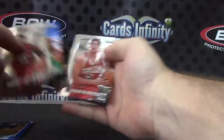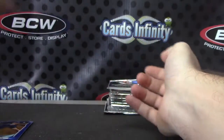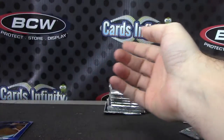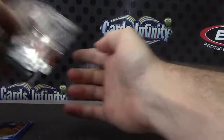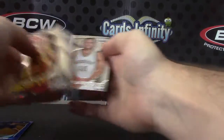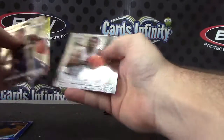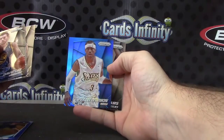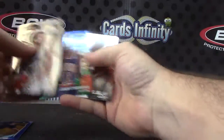Kobe. Shabazz Napier. Dwight Howard. Mahmoud Abdul-Rauf. Dwight Howard. T-Mac, Tracy McGrady, Andrew Wiggins Rookie. AI Blue. Isaiah Thomas.